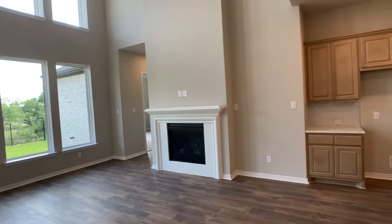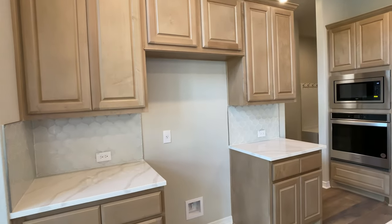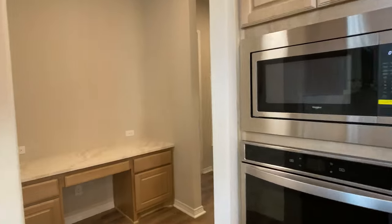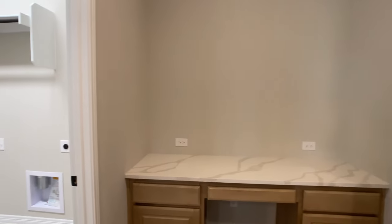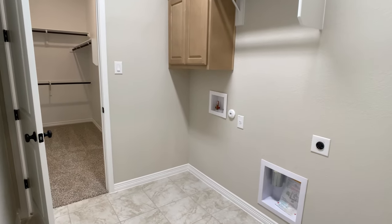I know these rooms are empty, but if you want to see this same plan staged, I do have a walkthrough of the model home where it's fully staged out so you can get a really good idea of what's possible in each room and visualize it better. That will be in the description of this video.